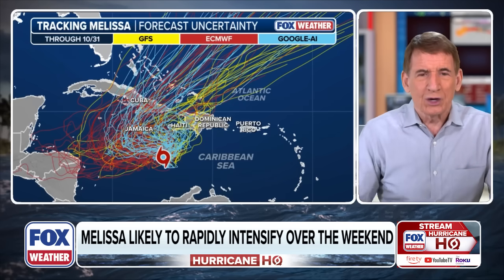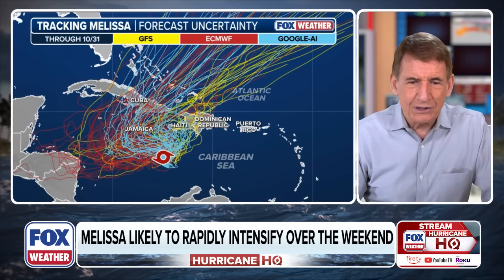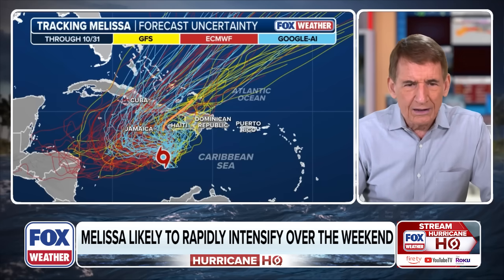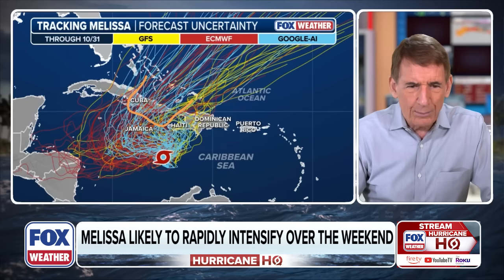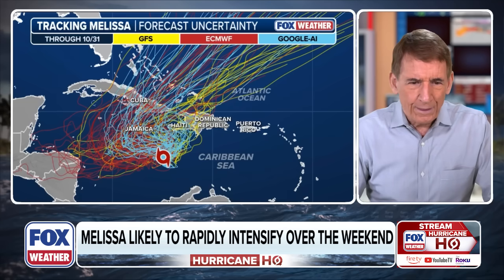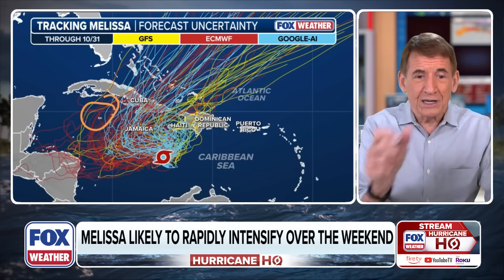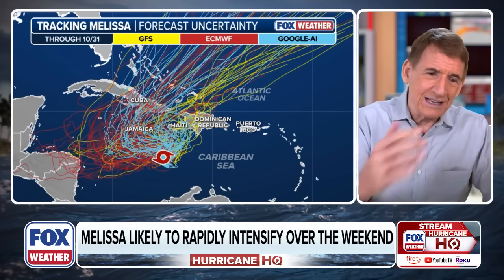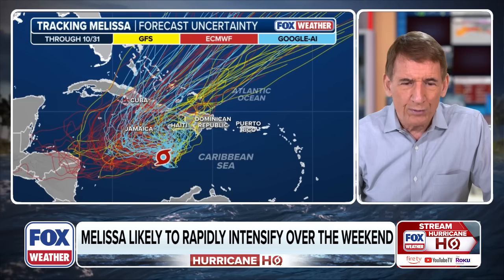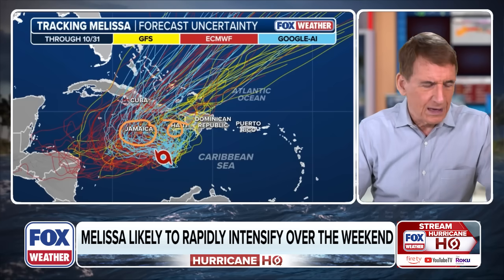The European model, shown in red, and the GFS in yellow: the GFS puts the track a little more to the west, but the European is similar to the Google AI — tracking up into the area where it turns to the north. Again, the Cayman Islands are on the edge. With the European model at 2% per line, we're in single digits for a direct Cayman impact, but we're way up in terms of Jamaica and somewhat elevated for the Haiti Tiburon Peninsula.